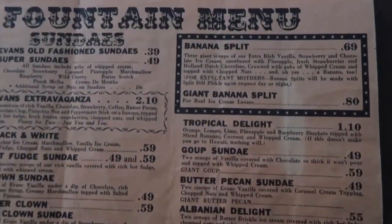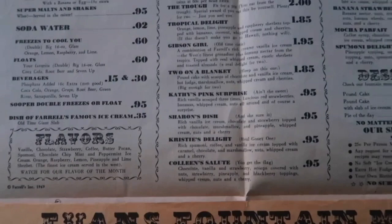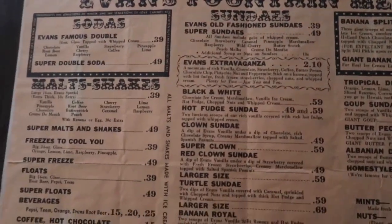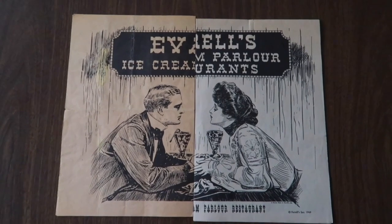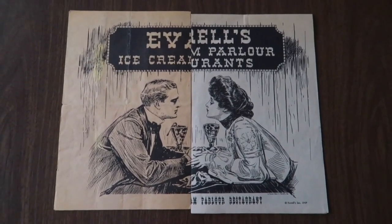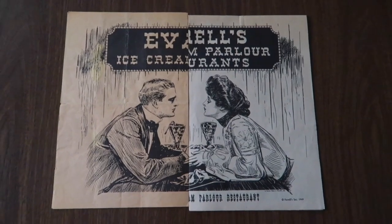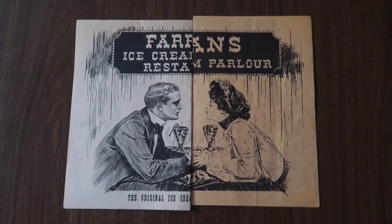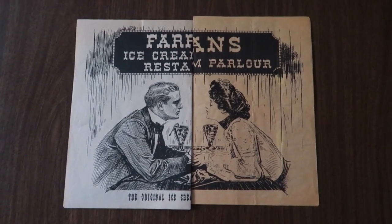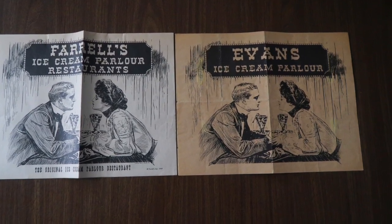I'm just trying to find out more and thought it might be of interest to anyone who's interested in Farrell's. Has anybody out there ever heard of Evans? I have not. My first thought was it was a fake and I wasn't really interested in buying the menu, but then I thought maybe I would check it out, and so I did. Here are the Evans and Farrell's menus folded in half and put together just to show how closely they match up. I hope you enjoyed this video — make sure you like, comment, and subscribe and we'll see you next time.